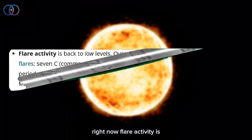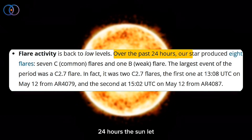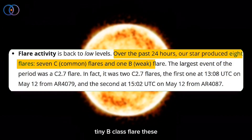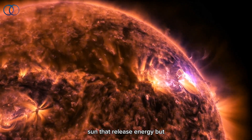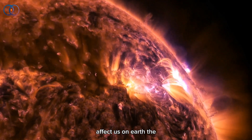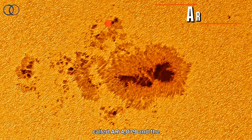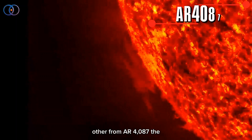Right now, flare activity is pretty calm. Over the last 24 hours, the sun let out 8 small flares — 7 were in the C-class range, and 1 was a tiny B-class flare. These are small explosions on the sun that release energy, but they weren't strong enough to affect us on Earth. The biggest ones were both C-2.7 flares, one from a spot called AR-4079, and the other from AR-4087.